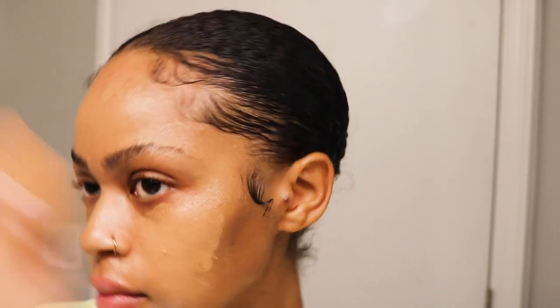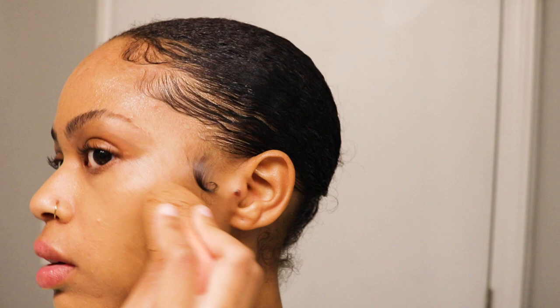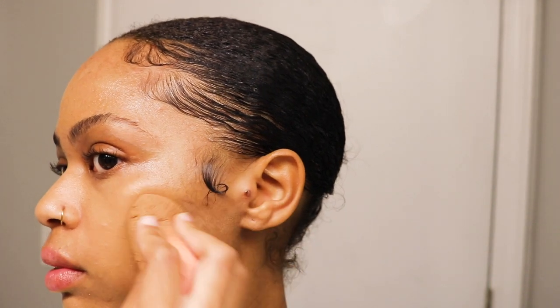Starting my makeup routine with the Laneige Skin Glow Serum — this seriously makes my skin glow so well. It's perfect for summer, even without foundation or other makeup on top. For foundation I'm using the Dior Forever Glow, which is another really good glowing serum. Since it's summer, you just want that glowy dewy skin. I love this foundation — it's one of my favorites because it lasts so long and I don't need a lot of product.